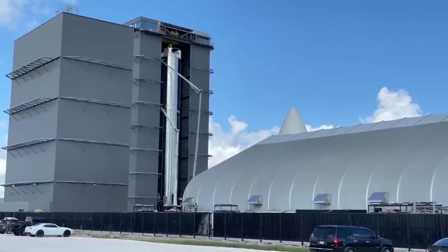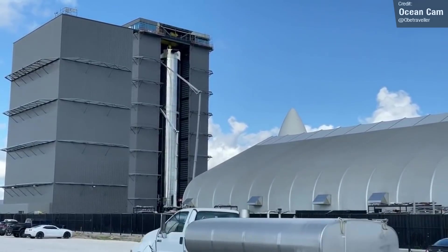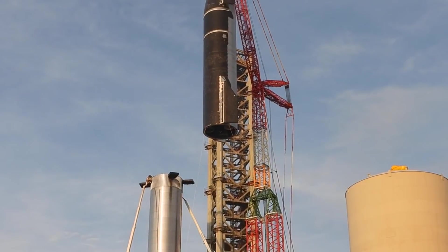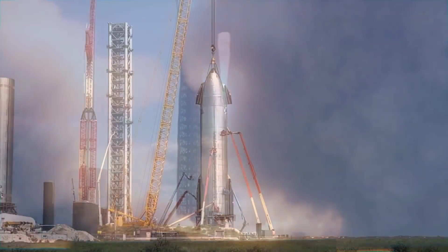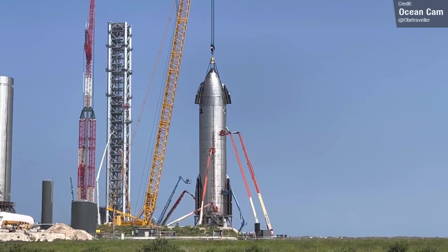That's about it for all the stuff Starship that I wanted to talk about. This week has been a little bit slower compared to the past few weeks of Warp 9 insanity, but we can expect to see the craziness start to ramp back up once SpaceX gain regulatory approval and begin setting a date for the orbital launch. I just know that it's going to be incredible. With Starship covered, let's take a look at what else was happening last week across the rest of the space industry.